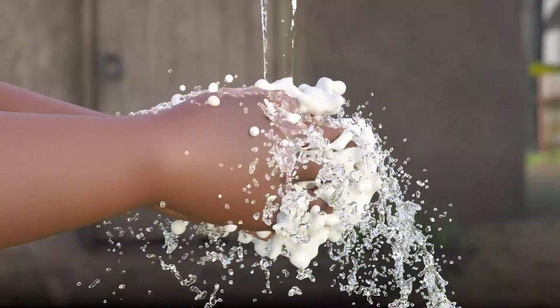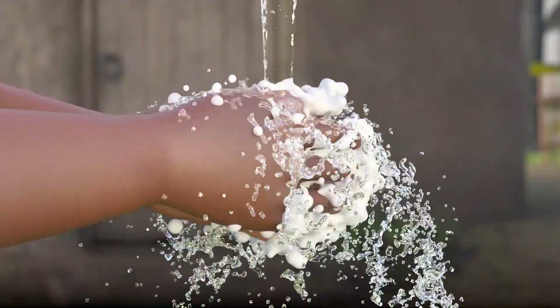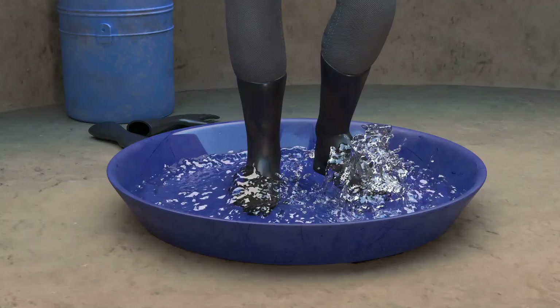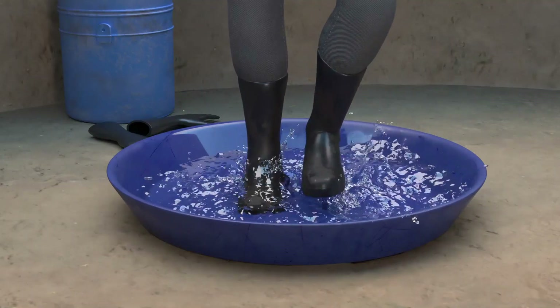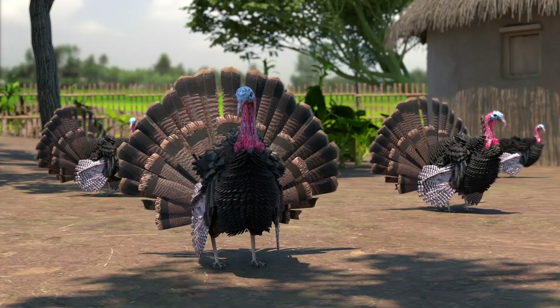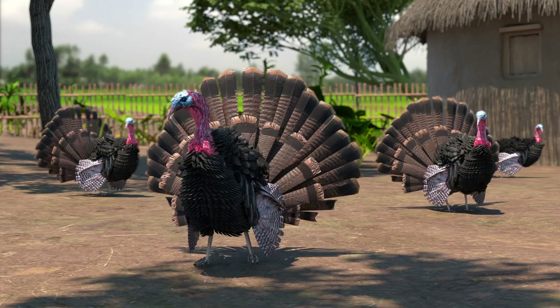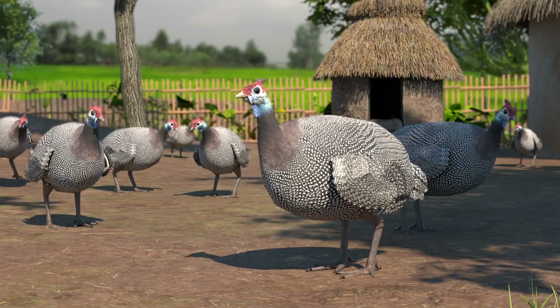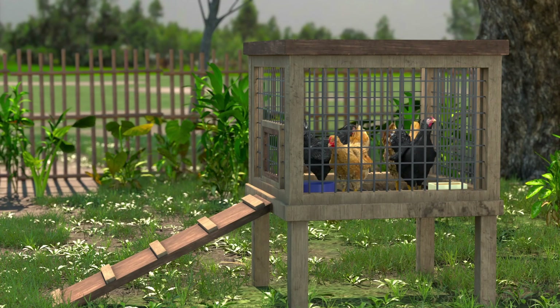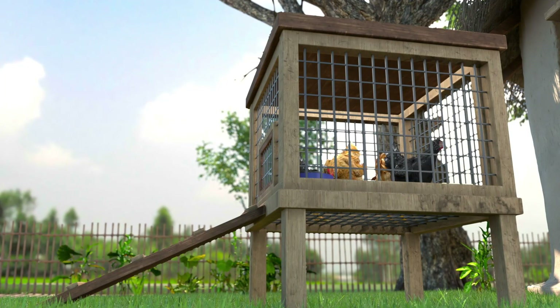Third, maintain good hygiene around your flock. Wash your hands, clothing, and shoes before and after handling birds. If possible, limit contact between your chickens and other domestic poultry, such as domestic ducks, pigeons, turkeys, and guinea fowl. And keep birds in a clean, safe coop. An elevated, well-ventilated coop with a mesh wire or slat floor will allow manure to fall through to the ground and minimize contact with germs.